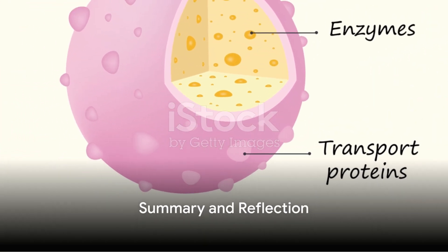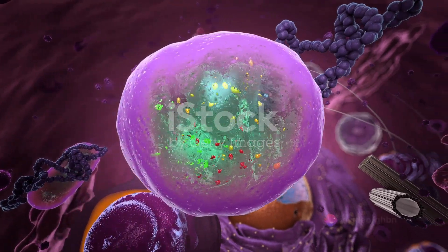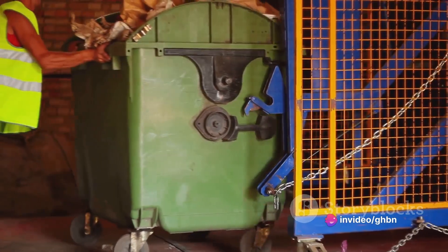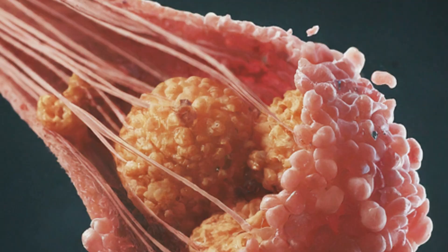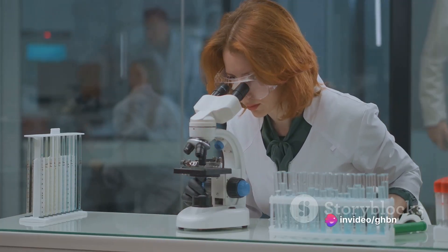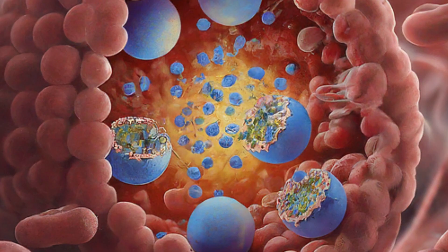To wrap it up, lysosomes — the suicide bags of a cell — are tiny structures filled with potent enzymes. They act as the cell's sanitation department, breaking down waste and recycling materials. In times of crisis, they can cause the cell to self-destruct, a process vital for the health of the organism. And lastly, they act as the cell's defenders, neutralizing any foreign threats. So next time you think about the intricate workings of your body, spare a thought for the humble lysosome, the unsung hero of cellular function.